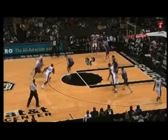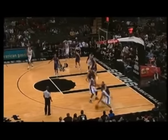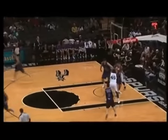Out front, around a screen by Blair, driving, gets it up to the right corner. Parker has to lean out of bounds almost to haul that in, and drives it inside, finds Duncan. His shot is blocked by Barac — that's the second time.